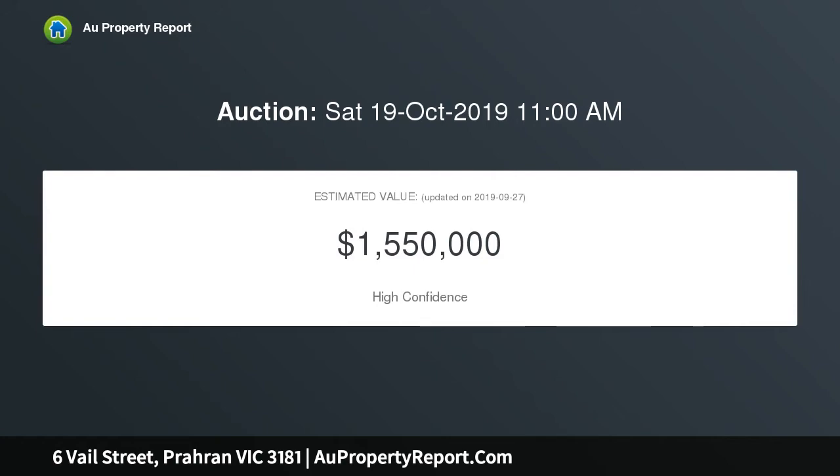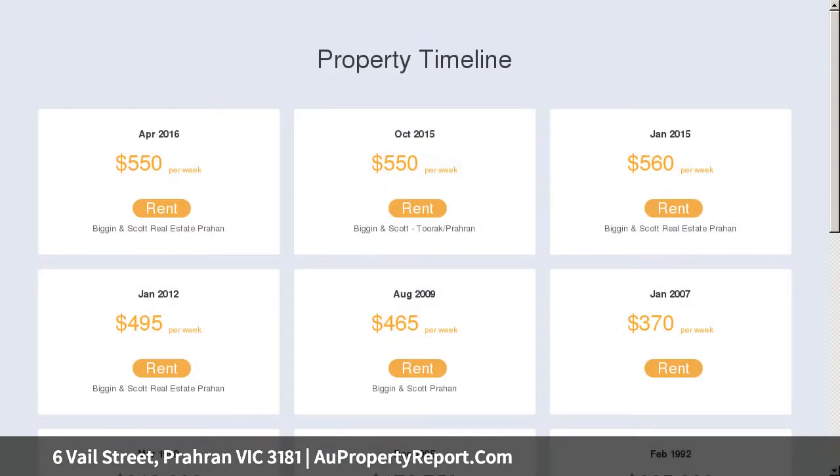High ornate ceilings and Baltic pine floors flow through the wide triple-arched hallway past two spacious bedrooms with built-in robes and open fireplaces to a central living area also warmed by an open fireplace.